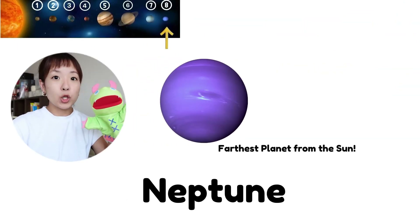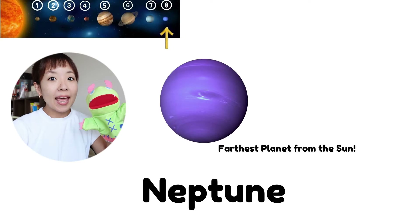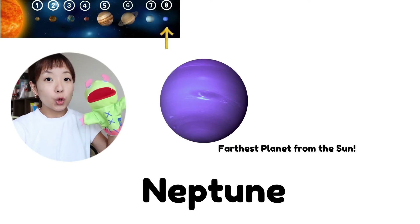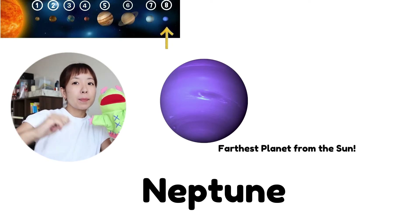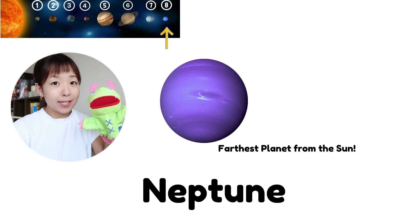This is Neptune. Can you say? Neptune is the farthest planet from the sun.